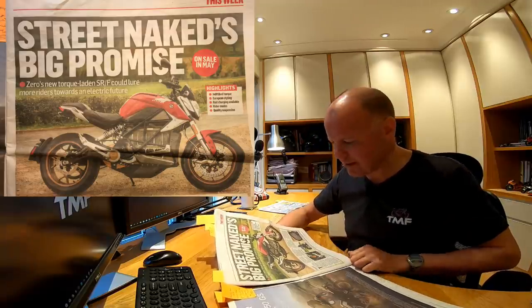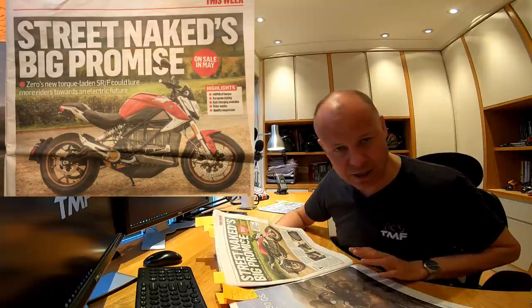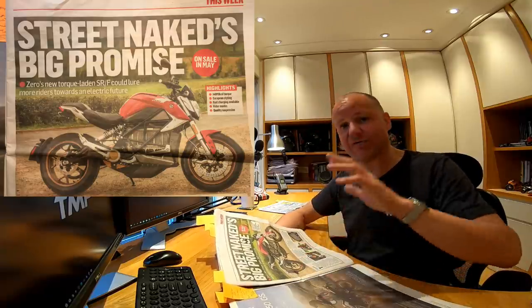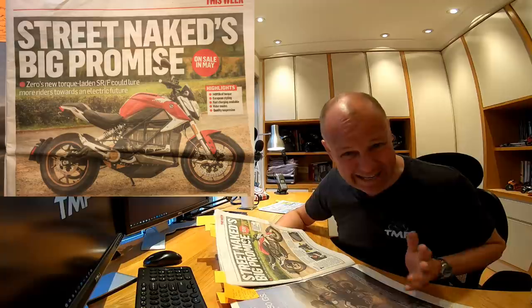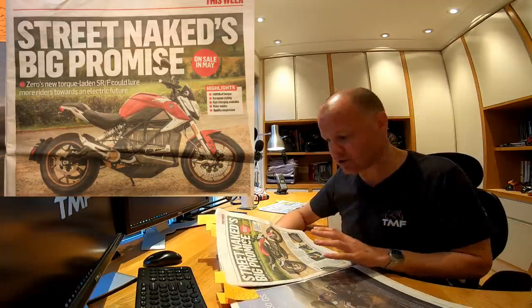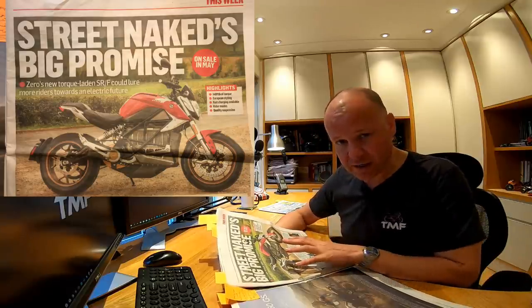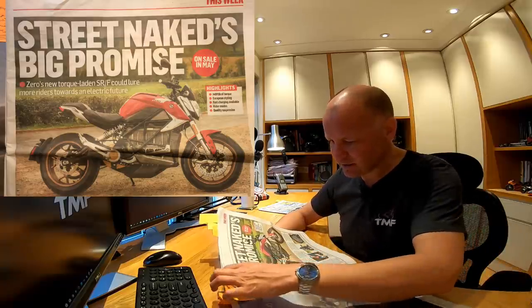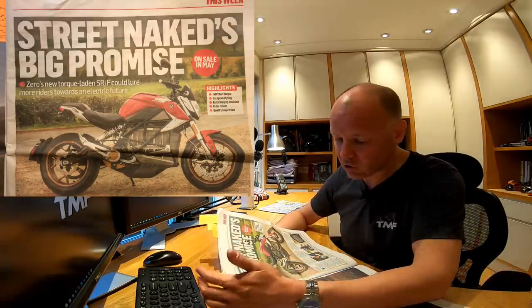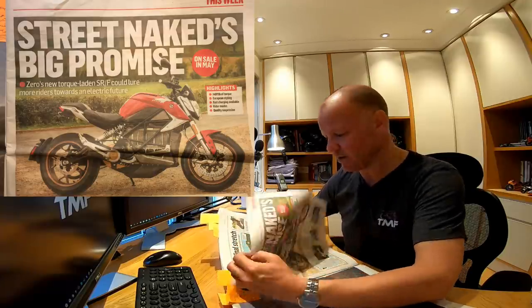Really looking forward to riding that. Don't poo-poo electric bikes until you've ridden one. I love internal combustion engines as much as the next person — I love the vibration, the noise, the mechanics, everything about them. I'll always have an internal combustion engine motorcycle in my garage because I'm an enthusiast. But if you've not ridden an electric bike, don't dismiss them until you've had a go. They just offer something different — tremendous speed, it feels like you're flying.